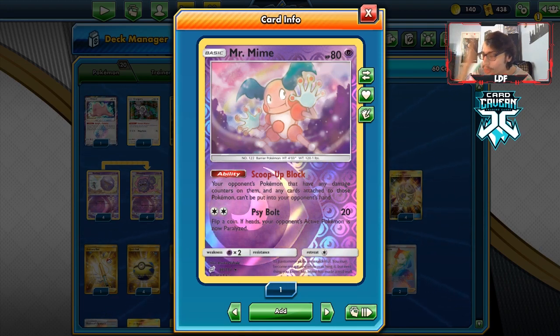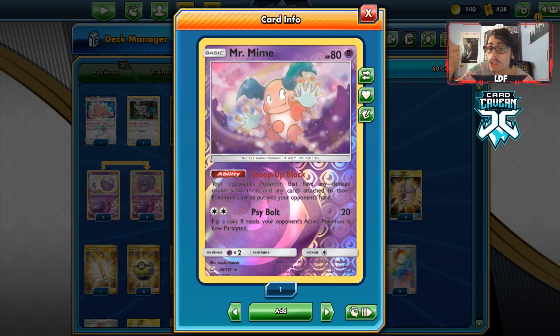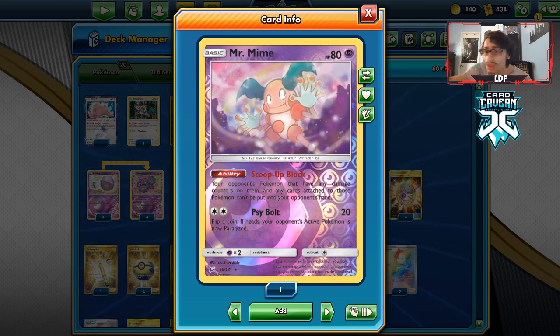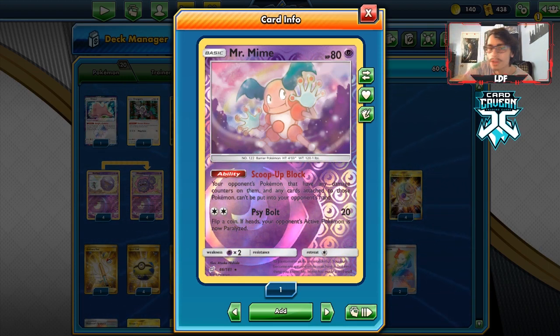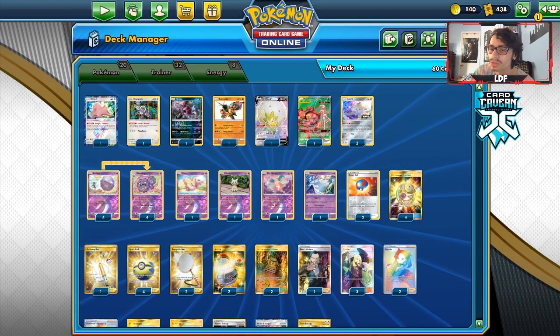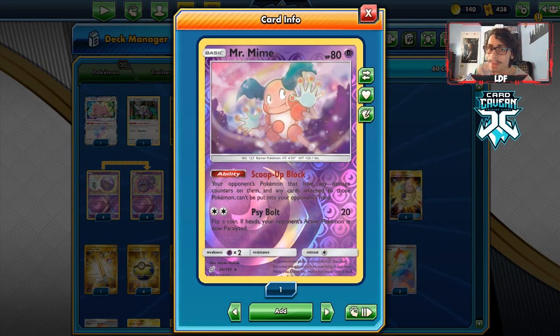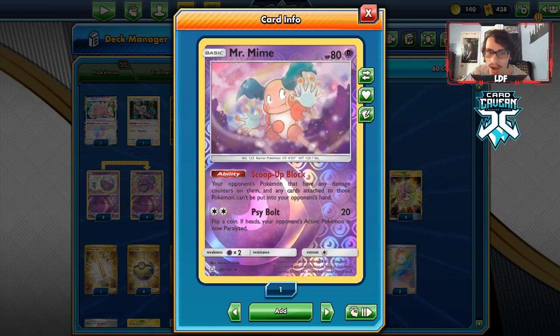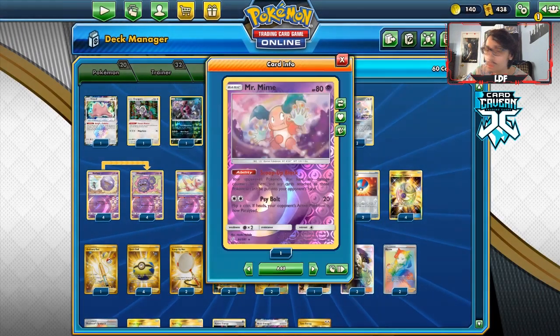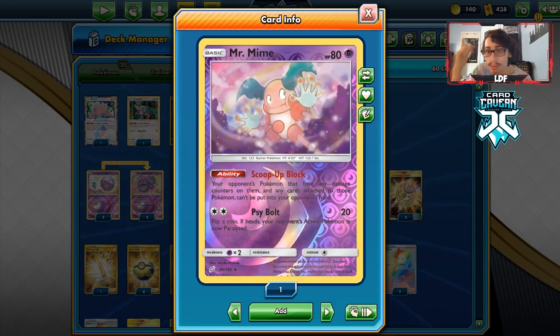One purpose of Mr. Mime is it prevents your opponent from using Scoop Up Net. One thing Wheezing does so well is knock out all those low-HP basics on your opponent's bench — stuff like Jirachi, Zigzagoon, Fione — all those little basics. Now that Scoop Up Net exists, people can just reuse those Pokémon and heal. But with Mr. Mime down, they cannot use Scoop Up Net on those Pokémon, and they can't do anything about Wheezing.